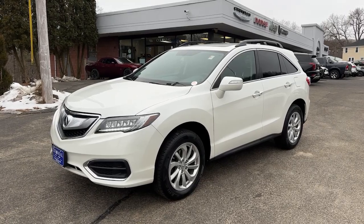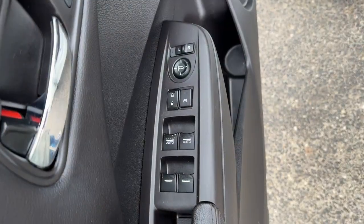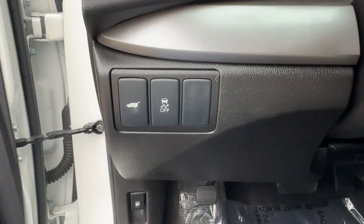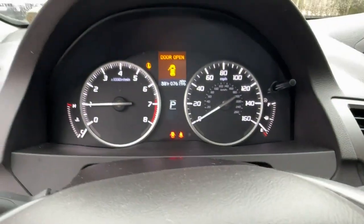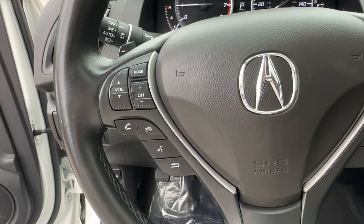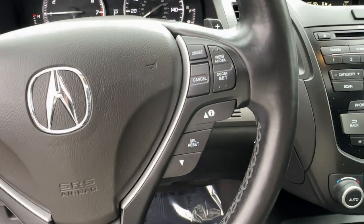Introducing the 2018 Acura RDX. This vehicle is an outstanding buy with fewer than 80,000 miles on the odometer. Who says you can't have it all? The RDX delivers performance, luxury, handling and comfort all in a crossover SUV.